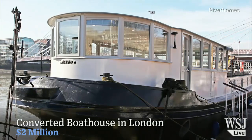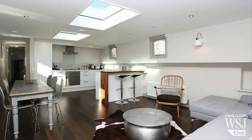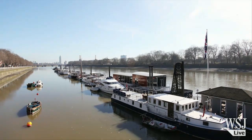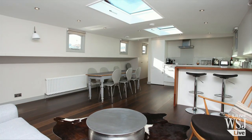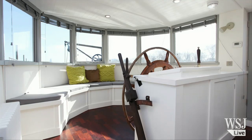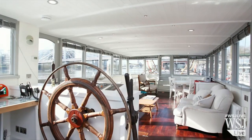This luxury boathouse was built as a sailing barge in the Netherlands in 1890 and has been converted into a three-bedroom home with uninterrupted views of Albert Bridge in London. The boat, named Babushka, has gone through two major refurbishments. It has an open-plan kitchen and breakfast area, as well as a dining and living area with views on all sides. The current owner says you have the comforts of a modern apartment but also a sense of freedom that you cannot have in a building.